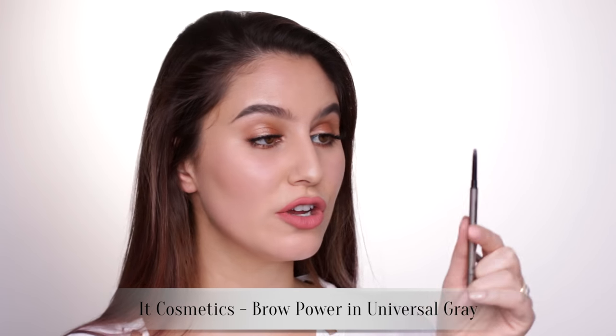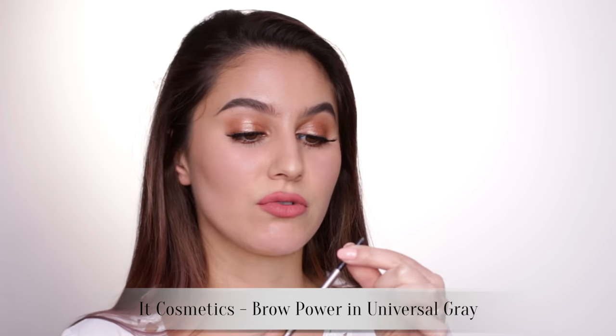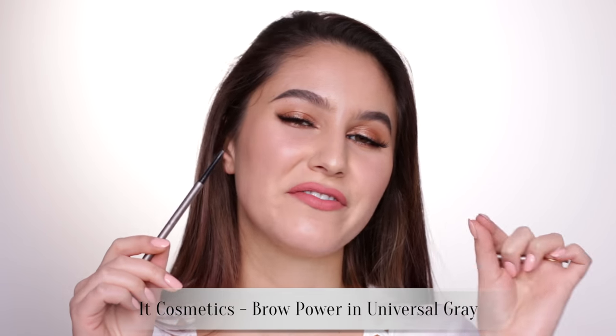This is the It Cosmetics Brow Power Super Skinny in Universal Grey. I used this right to the end — with these very fine brow pencils you tend to go through them pretty quickly. Loved it. It is indeed quite an ashy shade, not as gray as the Tony Moly I've been using lately. It's got a beautiful waxy formula and a very fine nib. Totally would repurchase that.